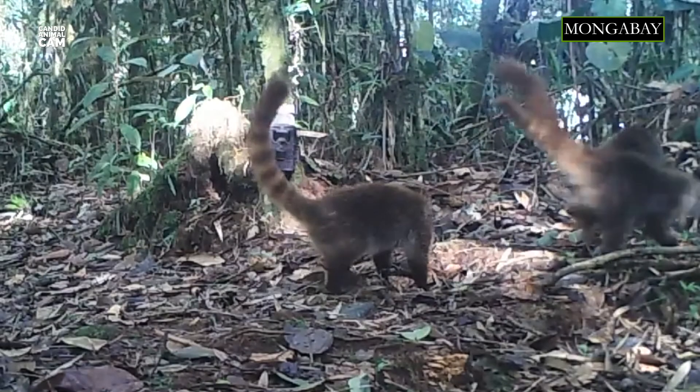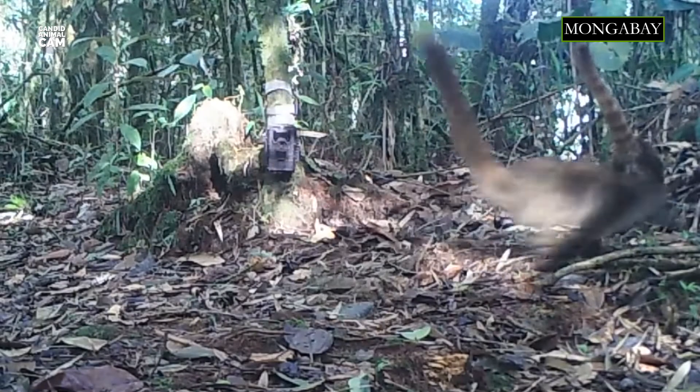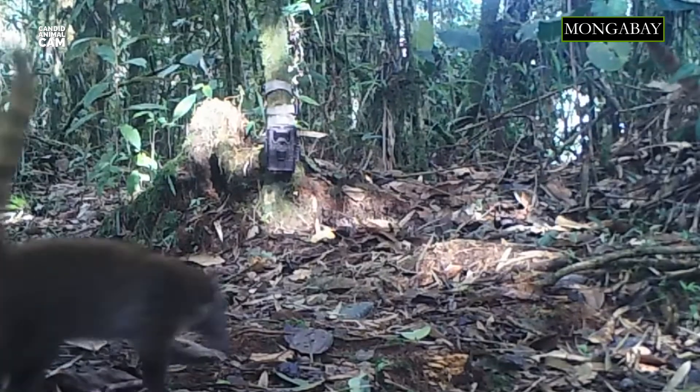South American coatis are members of the raccoon family and are widely distributed in tropical and subtropical regions of South America. They can even be found in high altitudes up to 2,500 meters above sea level.